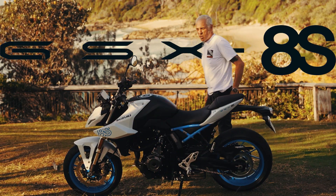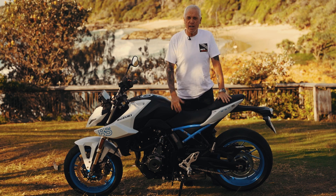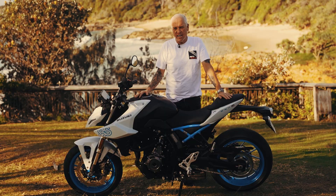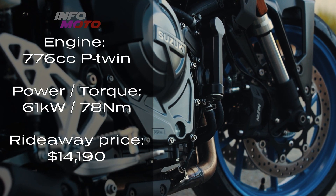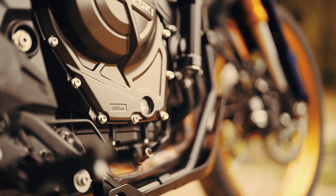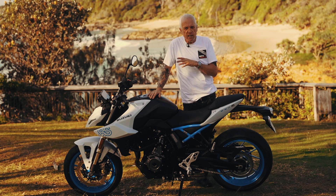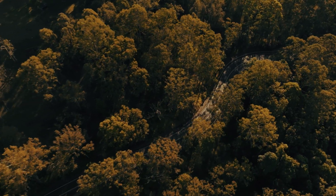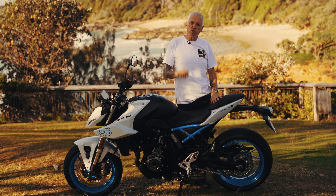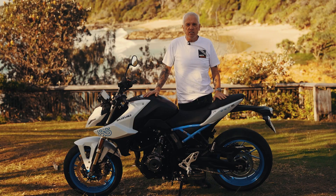Good morning folks, here we are on the Sunshine Coast — where young people come to play and old people go to die, and that's why I'm up here, not to die, but to ride Suzuki's GSX-8S. This is the latest incarnation of the parallel twin we've seen in the V-Strom 800DE — 270-degree crank, so it's got a bit of character. Let's not bog down in technicalities; let's get out into beautiful Maroochydore and the Sunshine Coast on Suzuki's latest. We'll also do some stuff at the track at Lakeside.